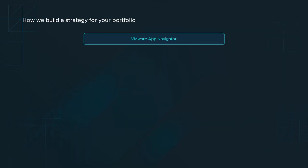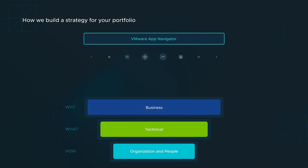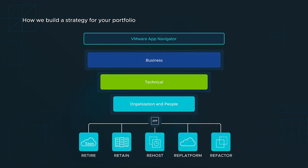If you're feeling stuck or unsure how to approach your app portfolio transformation, our four-week App Navigator is a great first step. We'll analyze and prioritize your portfolio based on business, technical, and organizational factors to develop a custom modernization framework and roadmap. At the same time, we'll teach your team new skills and get hands-on with your existing apps to inform a modernization strategy that scales quickly.